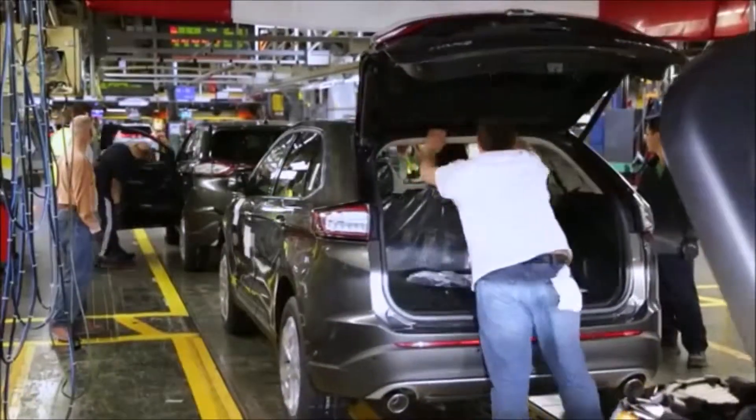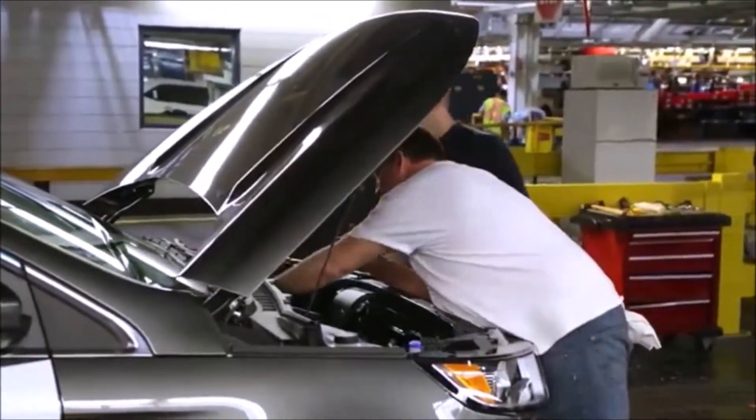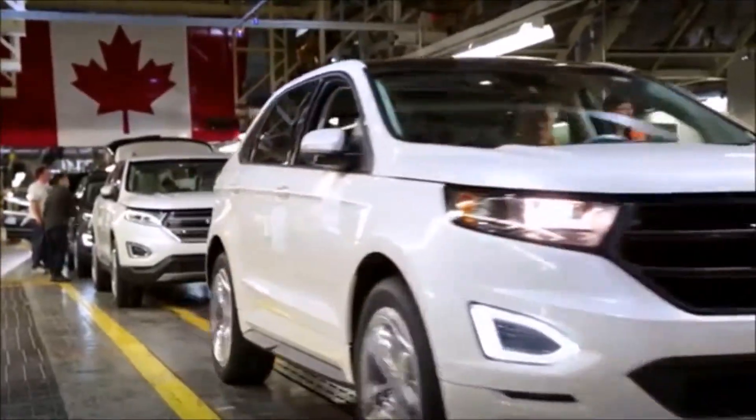These are just a few examples of the advancements and innovations we've made here at Oakville Assembly. But here, when we think of high quality, we think of our skilled and motivated team building the best quality product for the world.